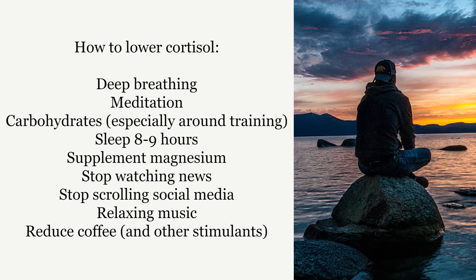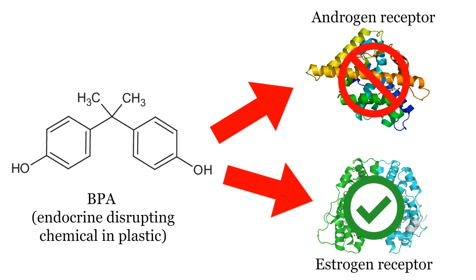Some things you can do to lower cortisol include deep breathing and meditation, plenty of carbs especially around your training sessions, eight to nine hours of sleep every night, supplementing with magnesium, stopping watching the news, stopping scrolling social media especially negative stuff, listening to relaxing music, and reducing your coffee consumption if you drink a lot of it.